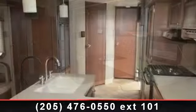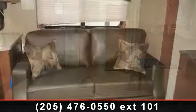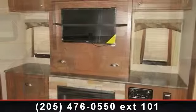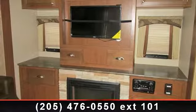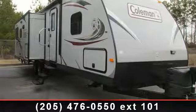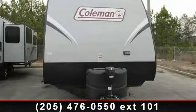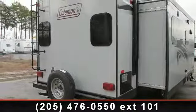Let us put you in the right RV for your family. Call now to schedule an appointment to our dealership. We'll see you next time. Bye.